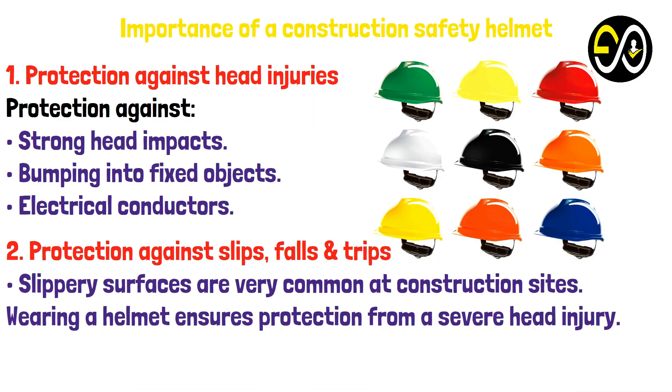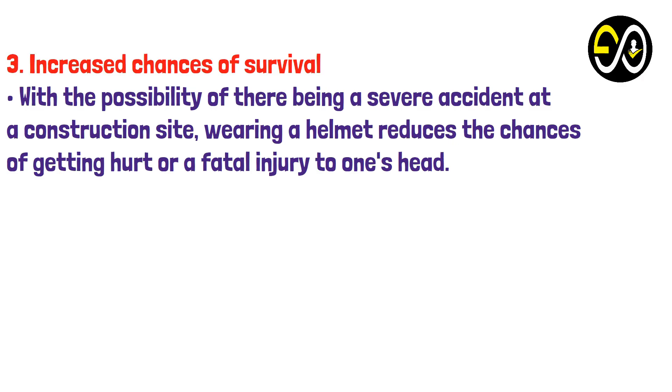Number two: Protection against slips, falls, and trips. Slippery surfaces are very common at construction sites, and wearing a helmet ensures protection from a severe head injury. Number three: Increased chances of survival. With the possibility of there being a severe accident at a construction site, wearing a helmet reduces the chances of getting hurt or sustaining a fatal injury to one's head.